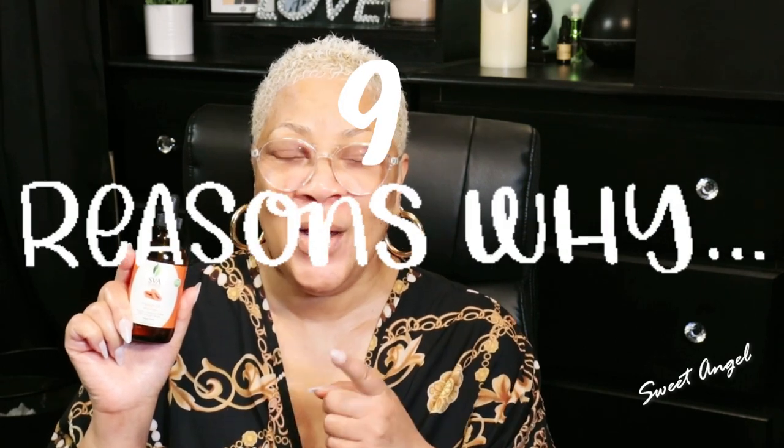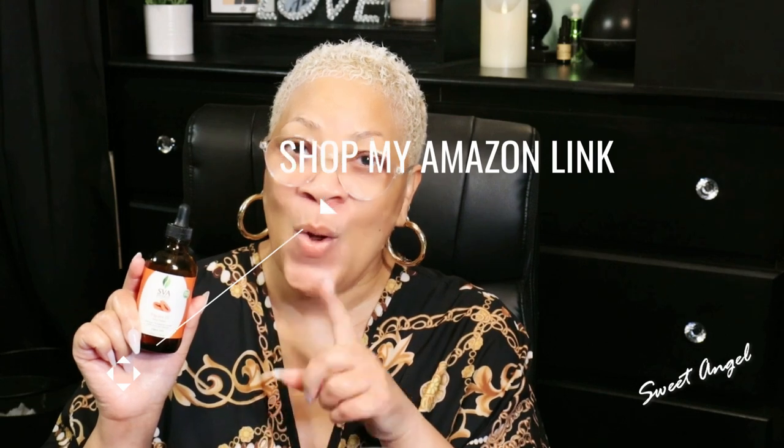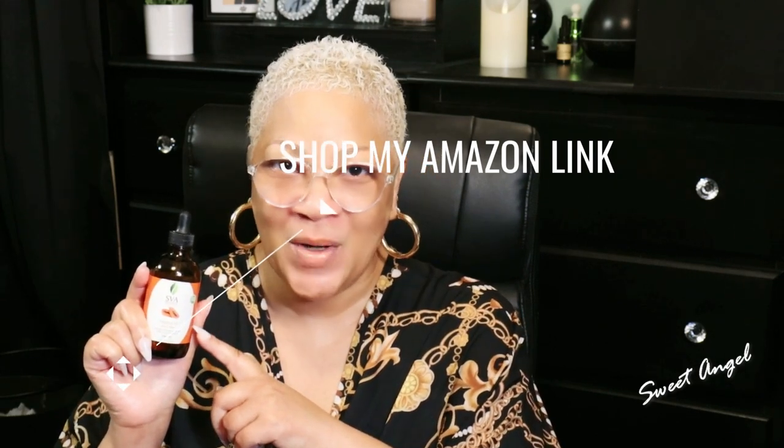We're going to get into that today and I'm going to share with you nine reasons why you need to grab your papaya seed oil. Or if you don't have it, check down in my description box or the first comment of this video and pick up some papaya seed oil — you're going to be amazed.